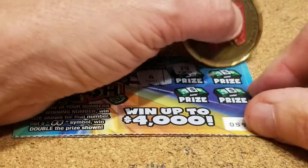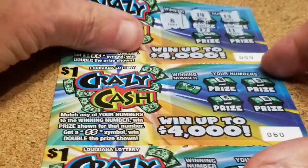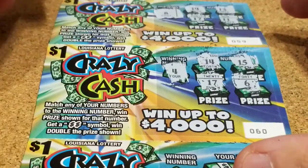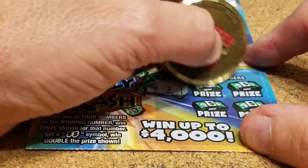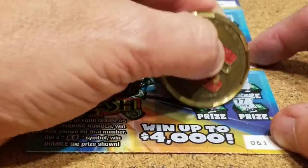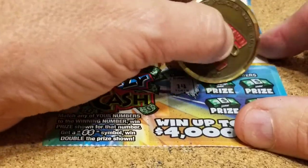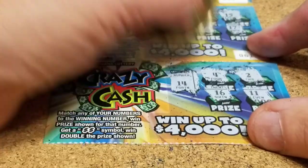I doubt if we'll get two in a row, but let's see. Nope, nothing on that card. Getting down to the last few. Looking for a 4 — we got 14, 15, 6, and 17. Looking for a 4 — we got 14, 15, and 17, and 7. Last card of our little pack, looking for a 14, 4, 2, and a 16.